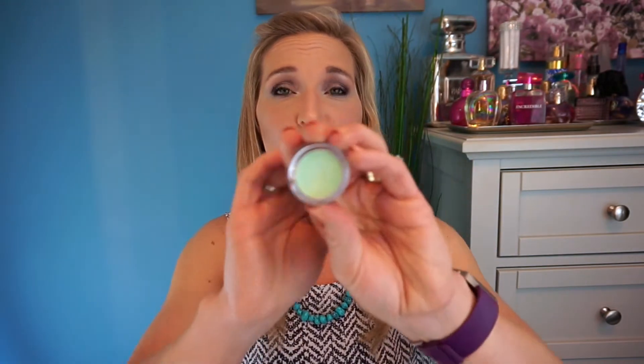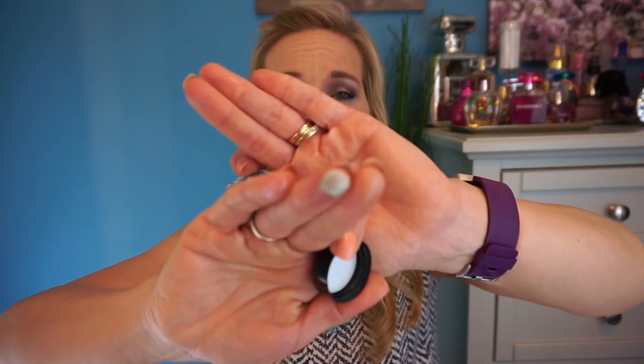The next thing I got is the NYX Above and Beyond Full Coverage Concealer in shade Green, because I had a big blemish growing on my face. I needed something green to help cancel out the redness, and I didn't bring anything on vacation to cover it. This seemed to really help cover up the redness. That's everything I purchased at Ulta.